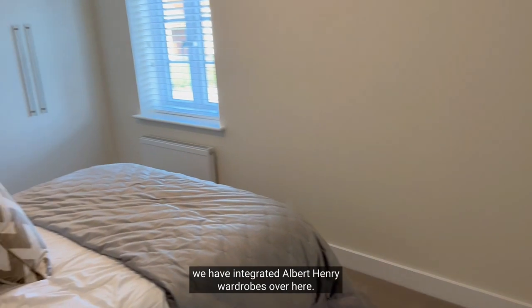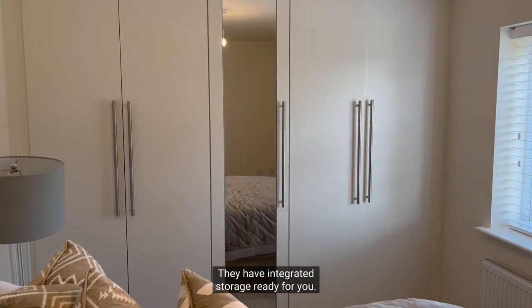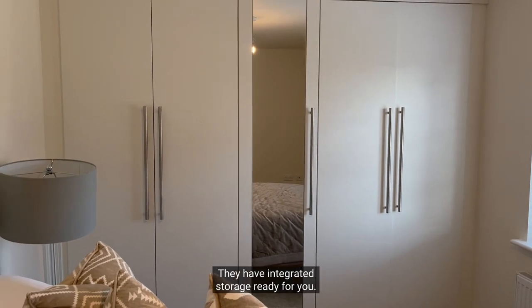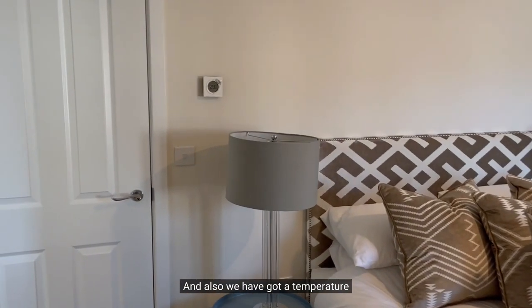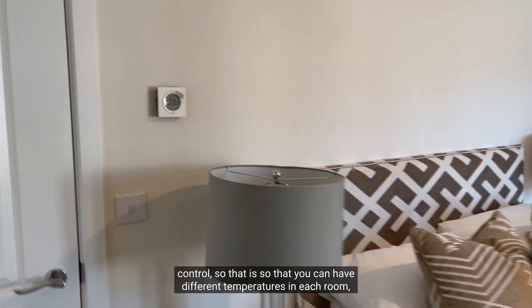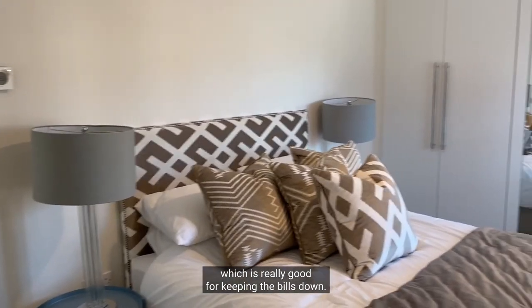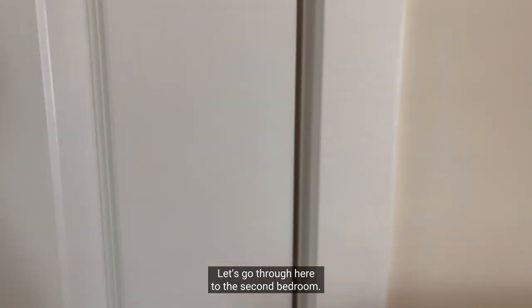Let's go take a look. Into the spacious master bedroom — we have integrated Albert Henry wardrobes over here, they have integrated storage ready for you, and a nice big window over there. We also have a temperature control so that you can have different temperatures in each room, which is really good for keeping the bills down. Let's go through here to the second bedroom.